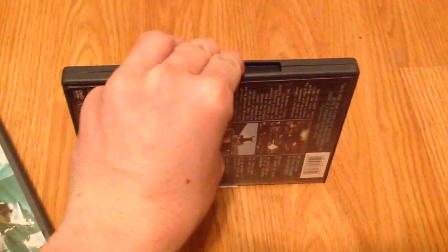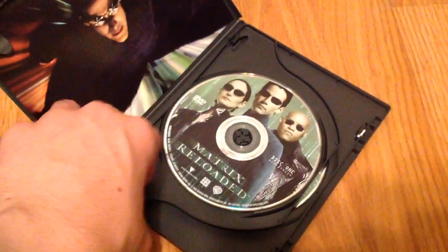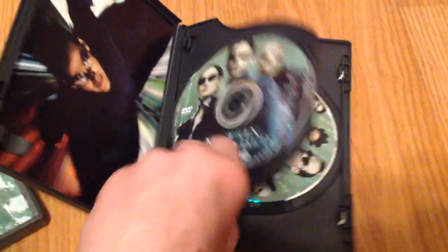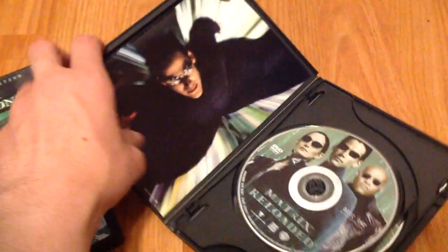I got The Matrix Reloaded right here. Two-disc widescreen edition. I actually wasn't going to pick these up, but the Thrifty Bargain was having a sale for Memorial Day, and I figured it'd be a good time to get these. Got a nice little piece of art there. So that's The Matrix Reloaded.